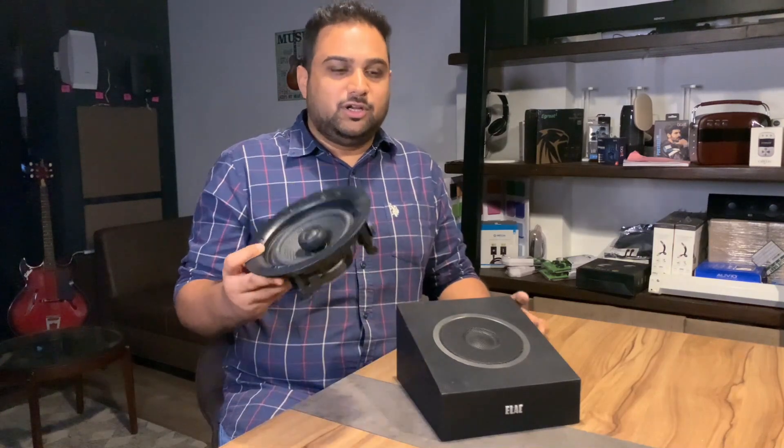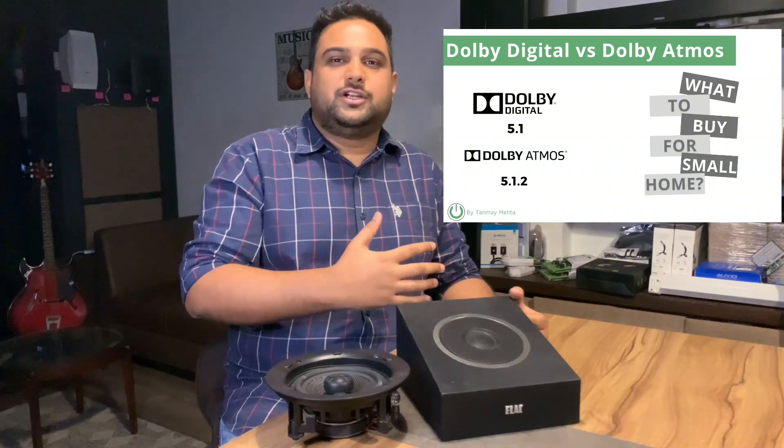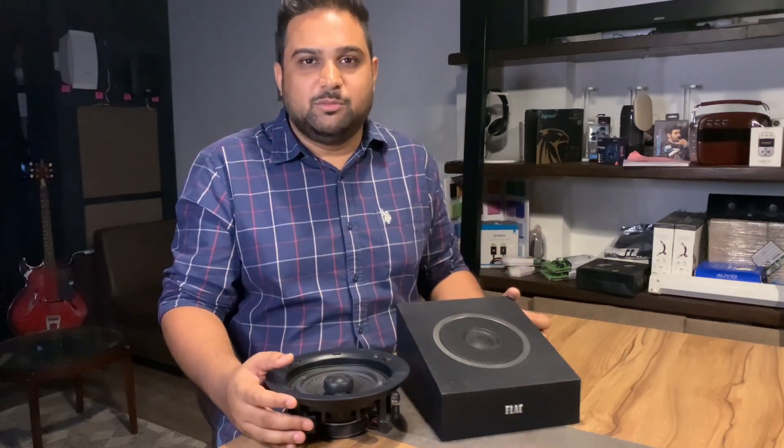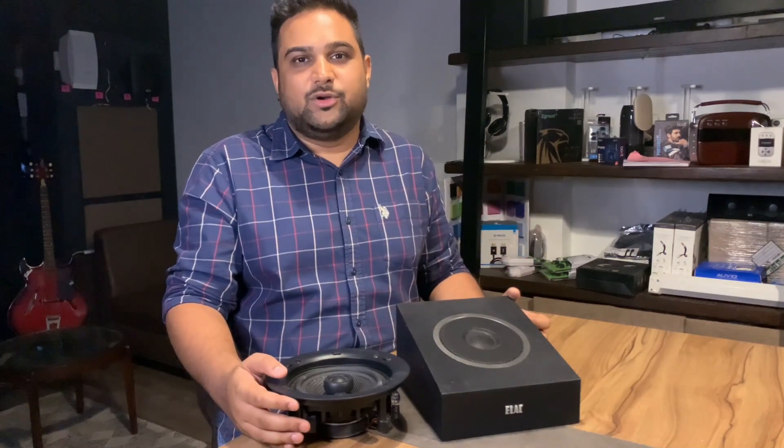We've already discussed what Atmos is and why you need it — what differentiates a Dolby Digital 5.1 from a Dolby Atmos 5.1.2. For those who haven't seen that video, check the link above where we've given enough knowledge to help you decide about upgrading your system to a Dolby Atmos system for a great surround sound experience.